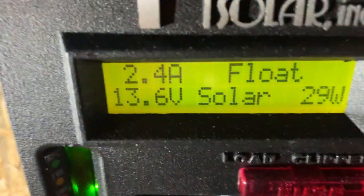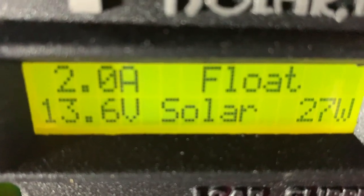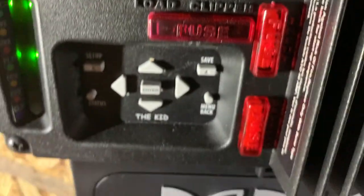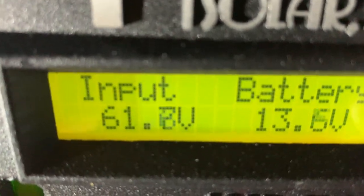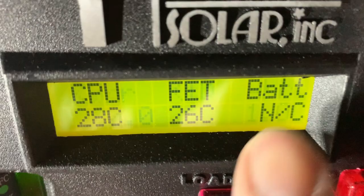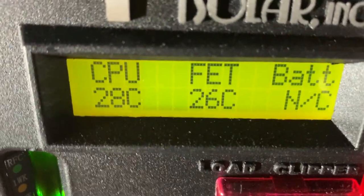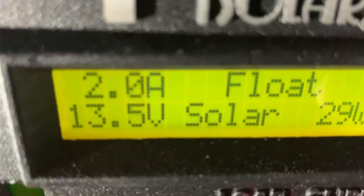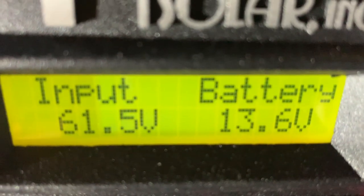Right now looking at my display, I'm on float mode producing 28 watts, and the battery is reading 13.5 volts. My solar input is 61.7 volts coming off the panels — which matches what we saw out in the field. The KID unit is showing CPU temperature and cycling through all its readings.